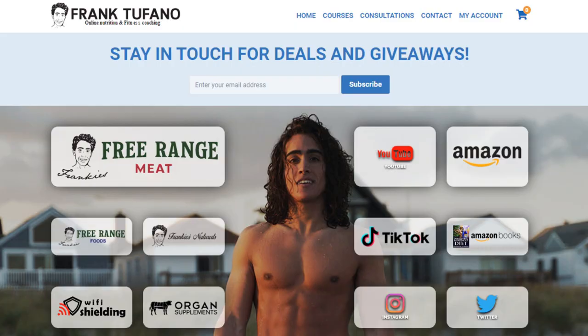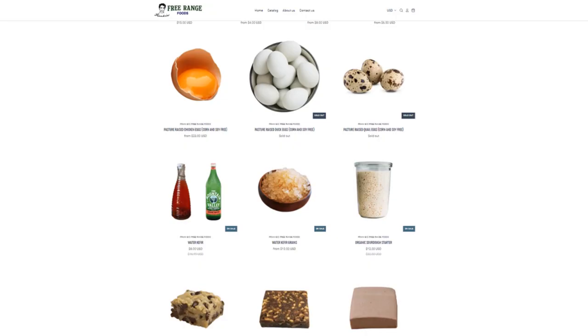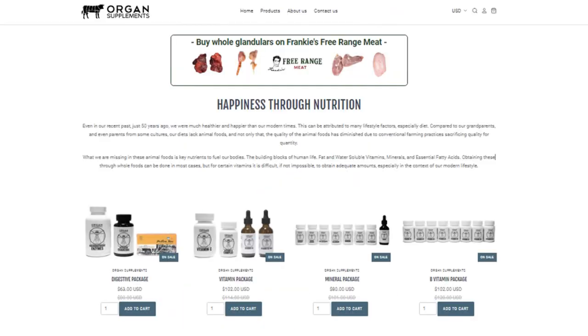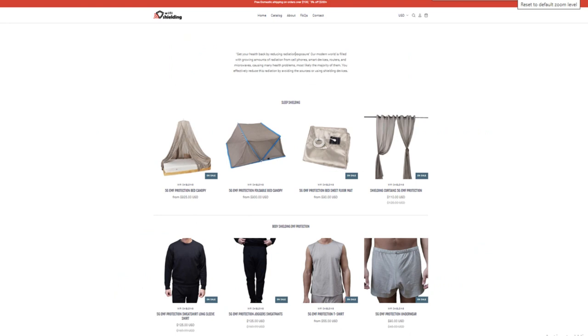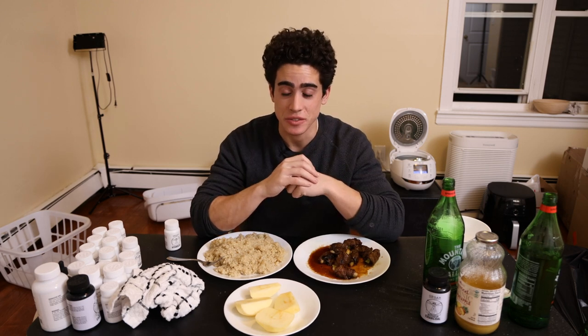If you go to frank-stefano.com you'll see all of my businesses — high quality animal products on Frankie's Free Range Meat, water kefir and bread supplies on Frankie's Free Range Foods, organ supplements, Wi-Fi shielding for the protective clothing I wear every day, and Frankie's Naturals for hygiene and cosmetic products. As always, if you could please drop a like on the video, leave a comment down below, make sure to subscribe and check the notification bell, and I will see you guys soon.